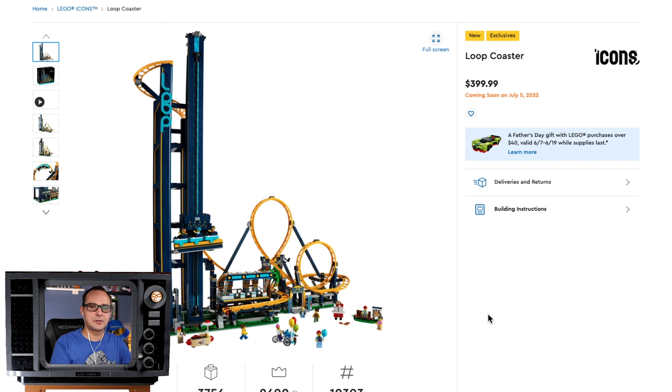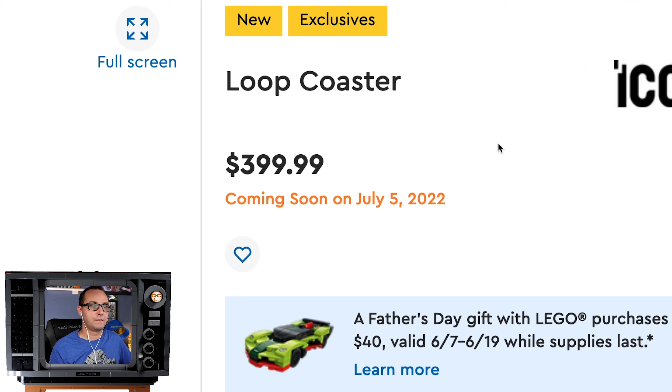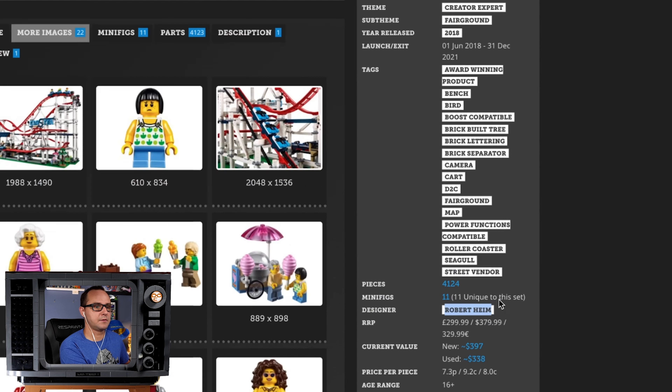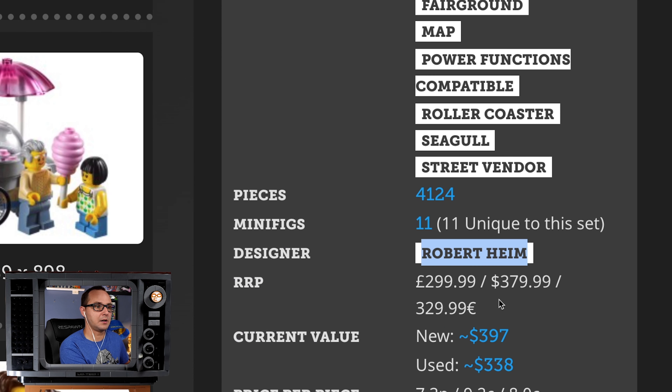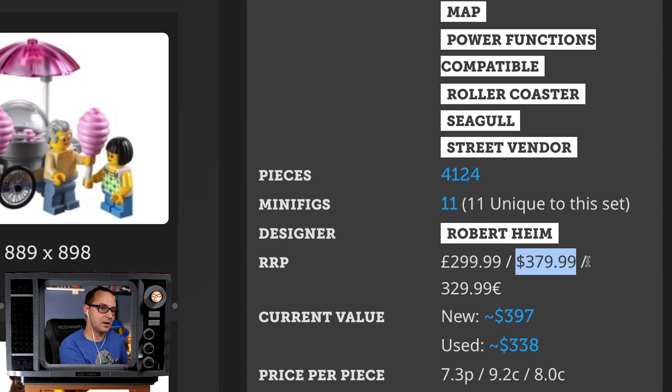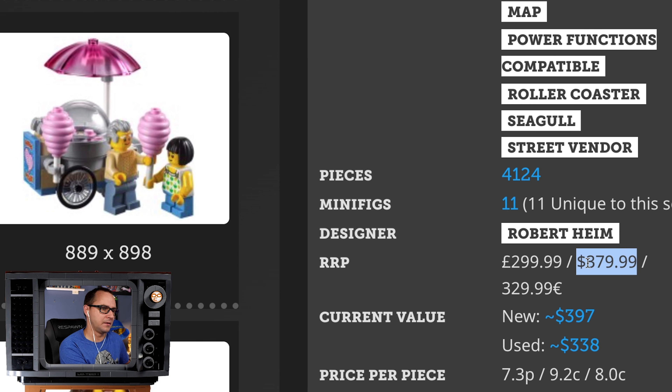We did a video about this already when we had more information about the set, but now we have the official pictures, release date, all that jazz. $400, July 5th release — some statements did say July 1st, but the LEGO date is July 5th. Set number 10303 with 3756 pieces, so a little less than the first roller coaster. The 2018 set was 4124 pieces at a $380 price tag, so it's $20 more expensive and a little less pieces for the new one.